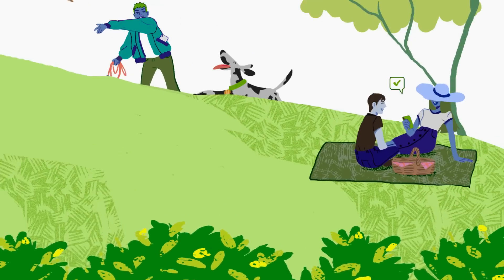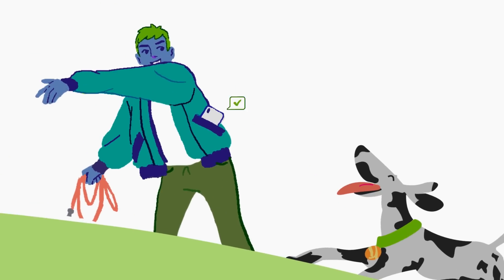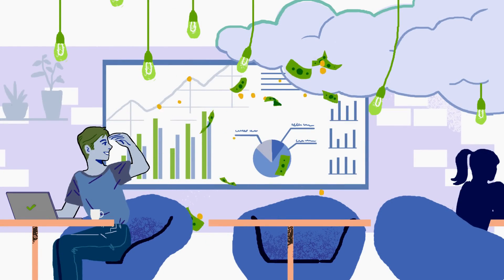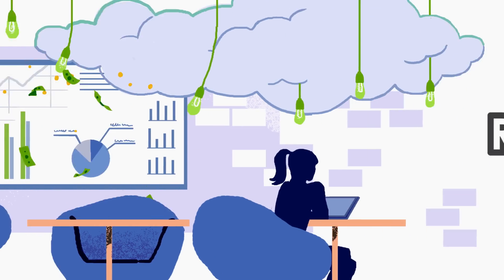Learn why thousands of organizations have partnered with RegPack to manage their registration online. Schedule your free demo today and let RegPack help you grow.